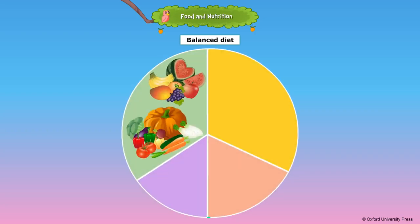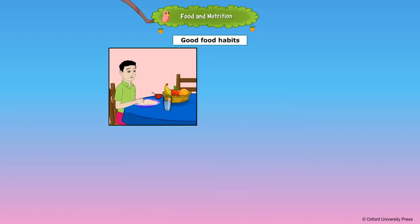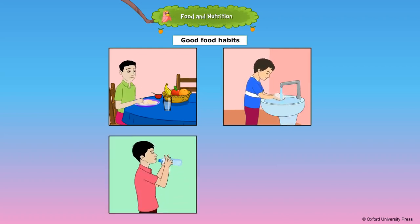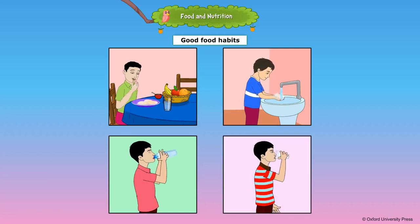We should drink six to eight glasses of water every day. Water helps to remove waste from our body. A diet that includes all types of food is called a balanced diet, which is needed for good health. We should follow good food habits: always eat a balanced diet, avoid junk food, wash your hands before and after eating, drink at least six to eight glasses of water a day, drink milk every day, and never waste food.